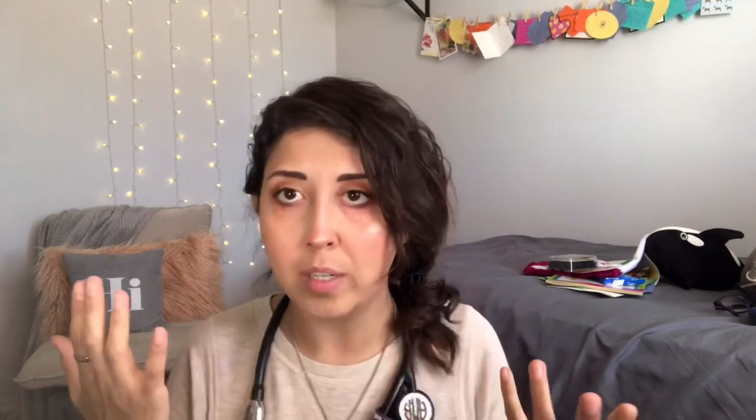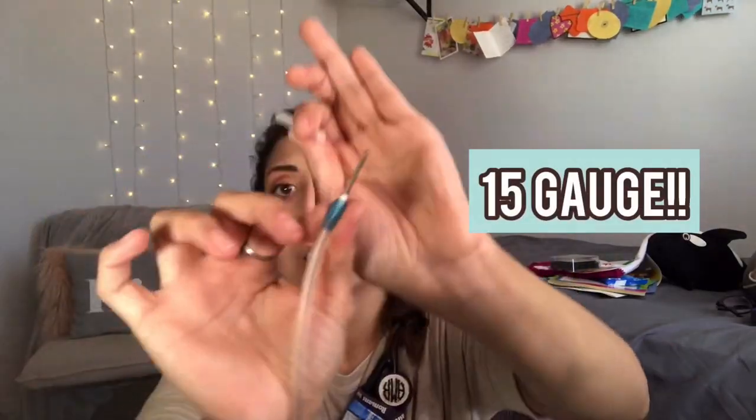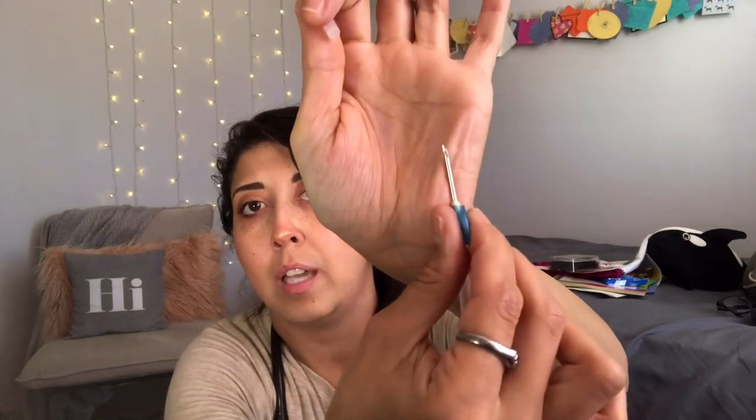The difference basically between an AV fistula and an AV graft is just the material. With an AV fistula, the surgeon can go in and take the person's own artery and vein and connect them to create this really large vessel. We need big needle access because if we don't — if we're doing dialysis through a tiny little IV — it could take like 1,500 hours. This is a 15-gauge needle, and imagine trying to poke this into one of your small tiny little veins. It's not going to work.